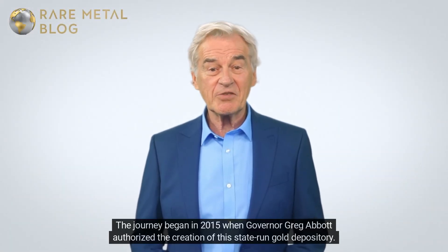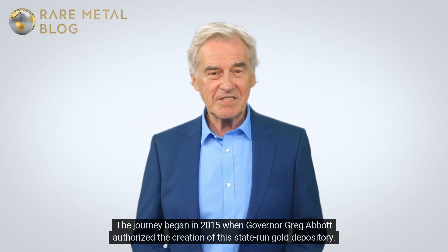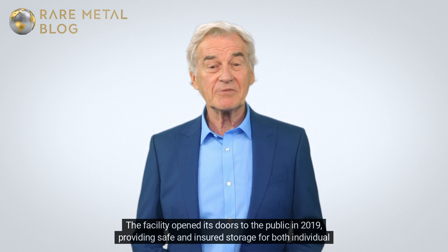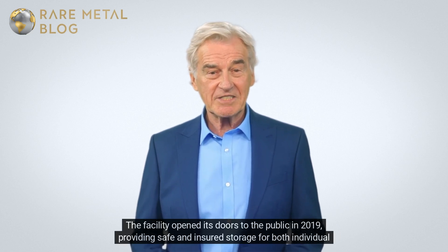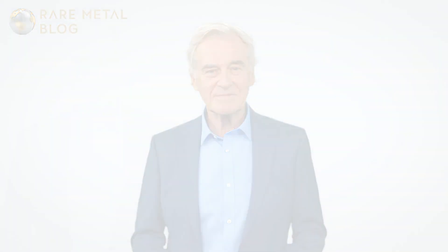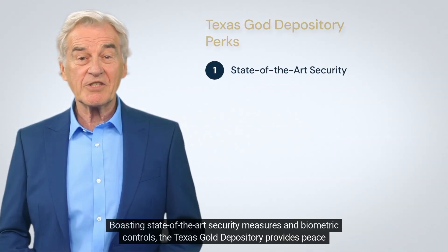The journey began in 2015 when Governor Greg Abbott authorized the creation of this state-run gold depository. The facility opened its doors to the public in 2019, providing safe and insured storage for both individual and corporate clients.